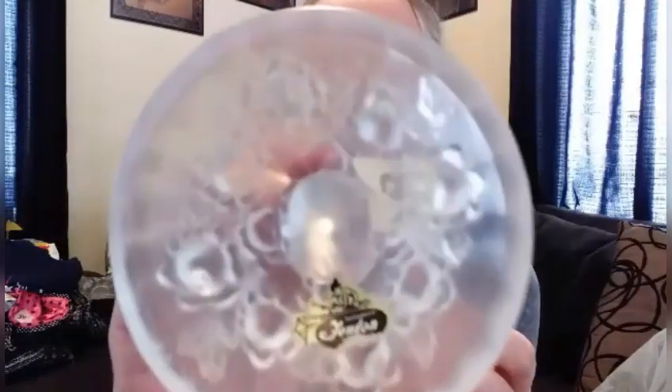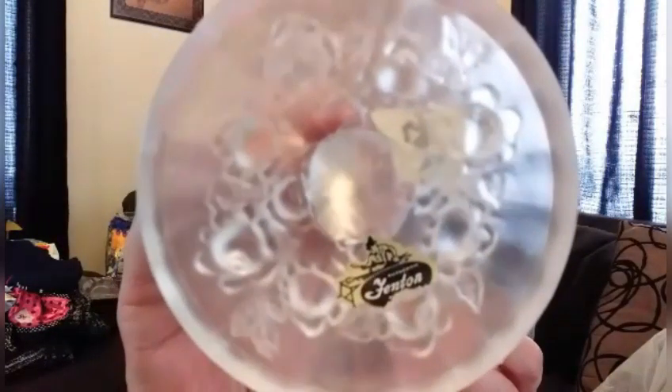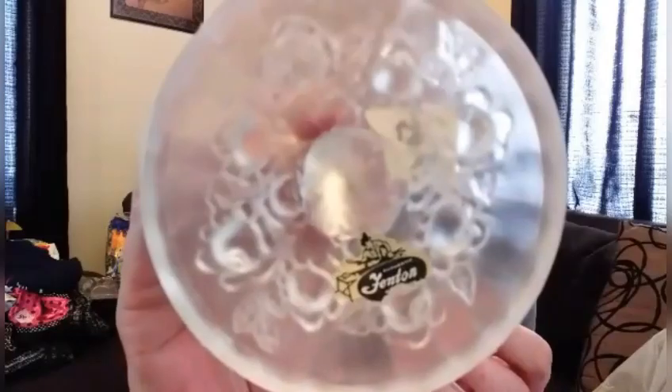Owl glass thing? It's not a bell, but it is Fenton. Can you see the sticker?